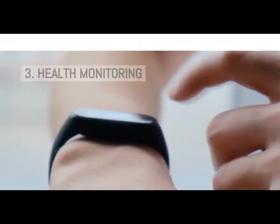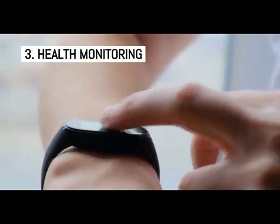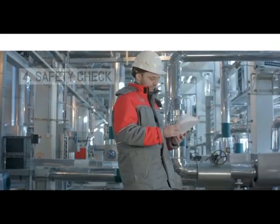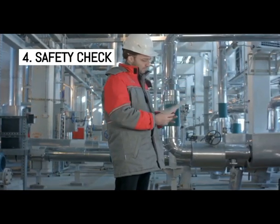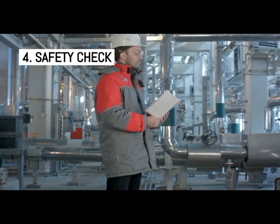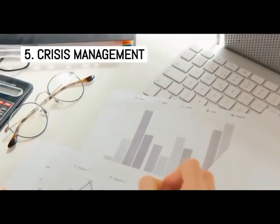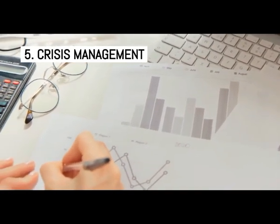Health monitoring: daily temperature and symptoms monitoring to identify anyone with symptoms and flag them to take precautions. Safety check: creation and implementation of robust protocols and policies for your employees' safety at home and at the workplace. Crisis management: automated record keeping of health and safety parameters to help you with emergency response and lifecycle management of any COVID case among employees.